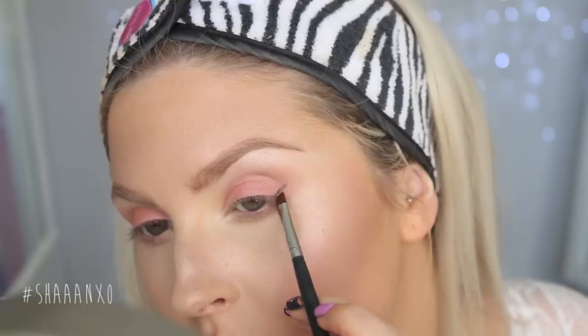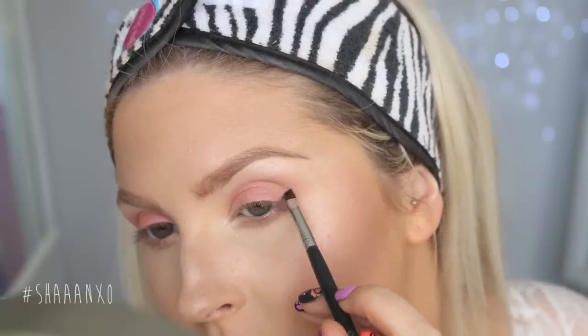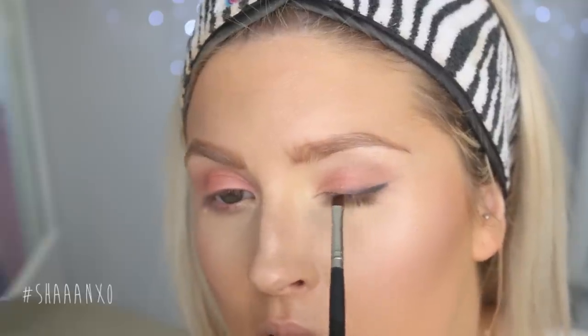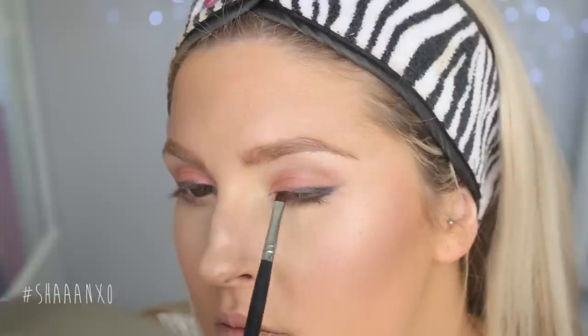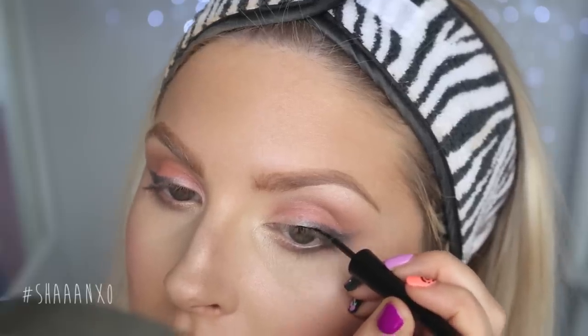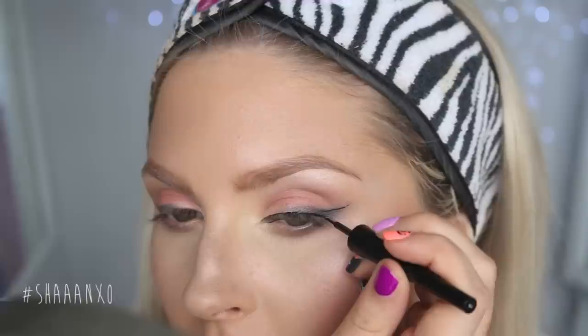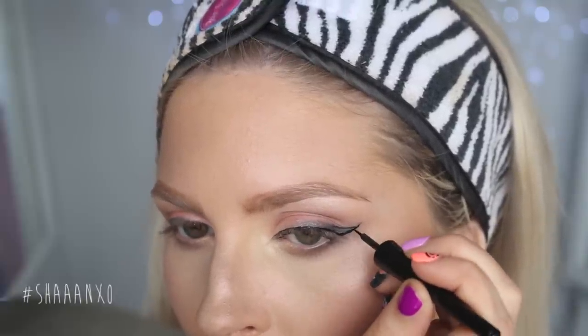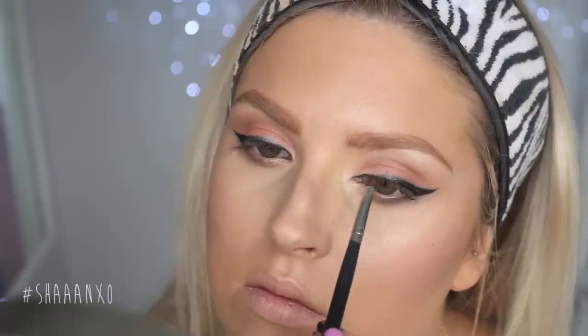My trick for soft liquid eyeliner is to use a powder first. So I'm drawing on my eyeliner with a black eyeshadow and an angled brush, and I'm also putting it a little bit underneath my outer lower lash line to tie it together. After that I'm going on top with a liquid eyeliner, which helps create a really soft effect. I also like to blend the powder and the liquid together a little bit just to soften it even more.